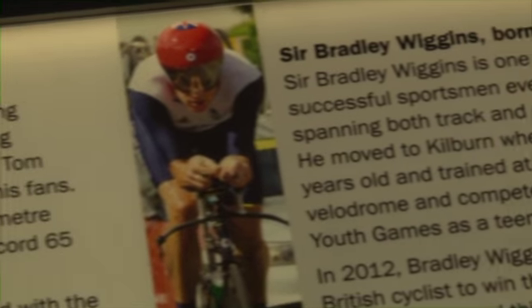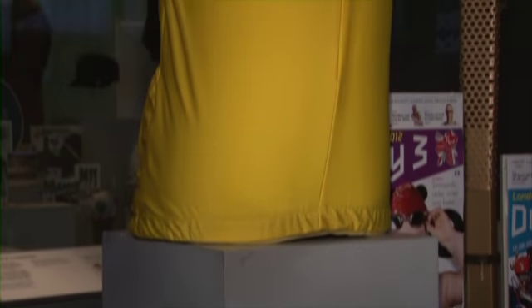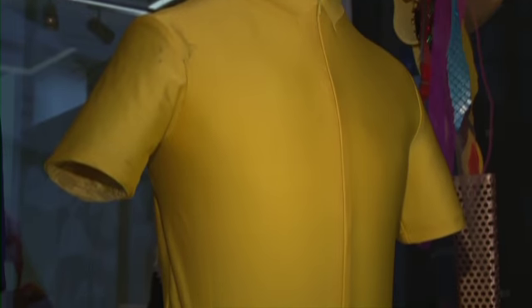We also have Bradley Wiggins' jersey — the jersey that he wore when he rang the bell to open the London 2012 Games.